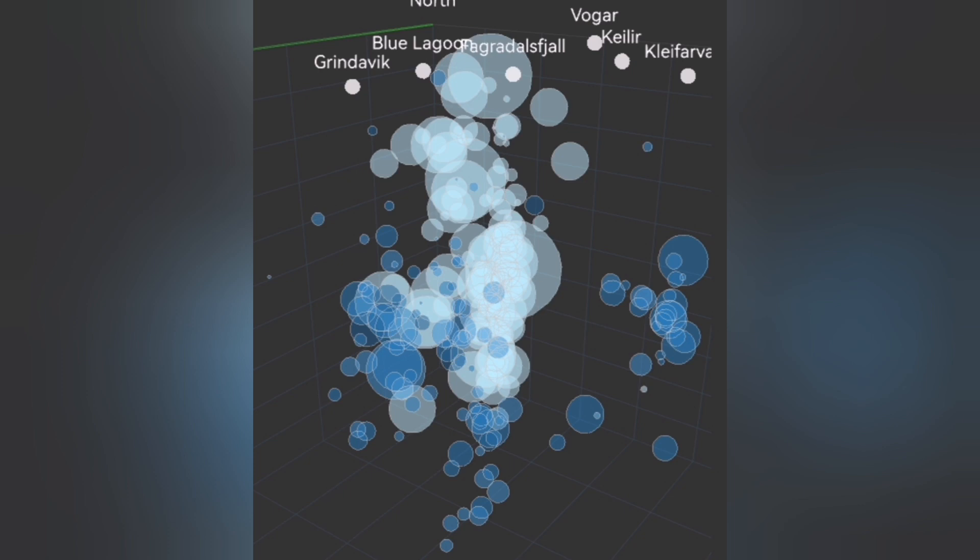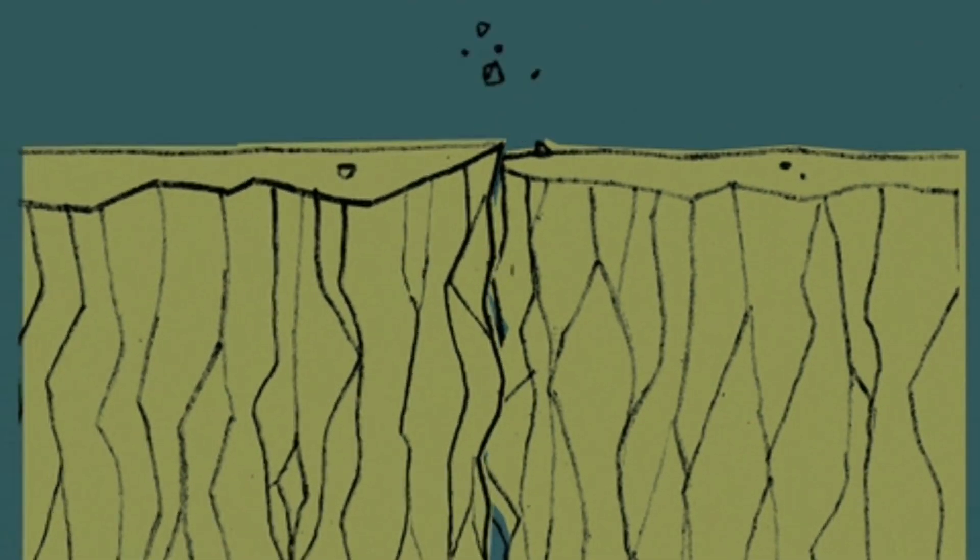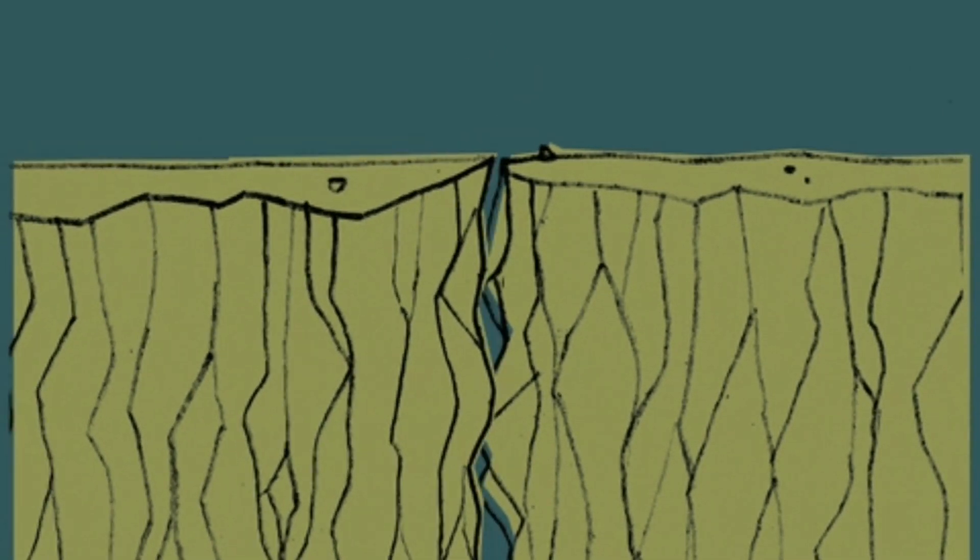You see bubbles rising at depth — this is the crucial moment that happens. Then what happens is that the magma reaches the surface area with the lowest pressure, and with a bang it erupts.